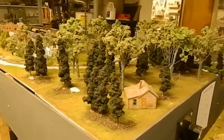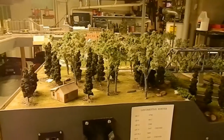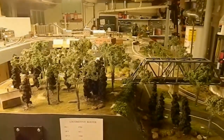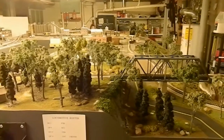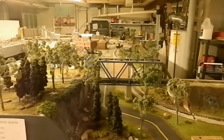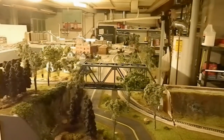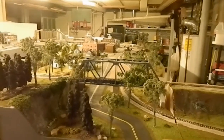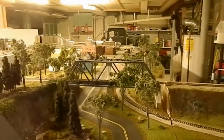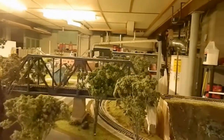Trying to do this handheld, so I hope I don't make people sick. There's a bridge overpass for the scenic railroad, which is not running this morning. I just have my GP35 running pulling a few cars — I always like to have at least something running. Let's see if we can get down a little lower and catch a glimpse of it coming through.